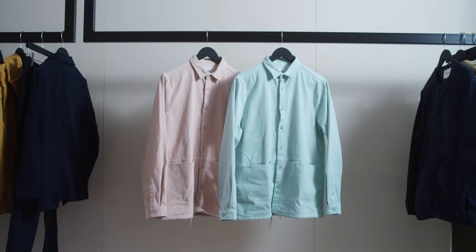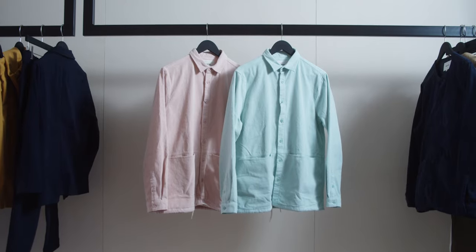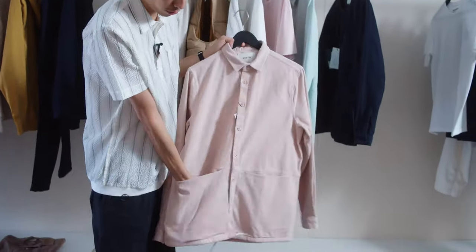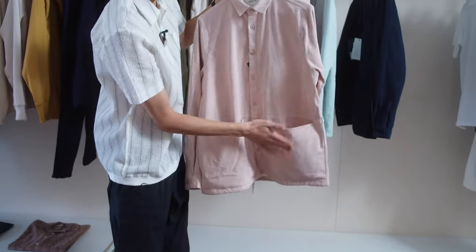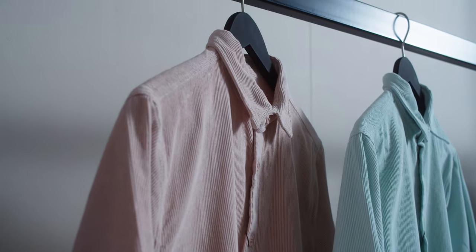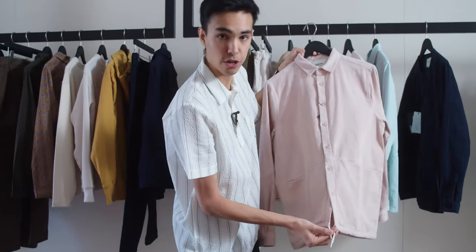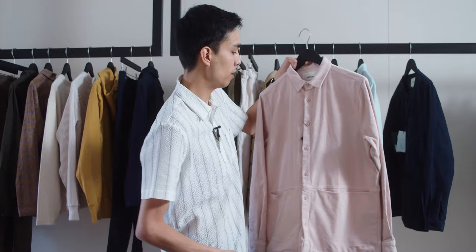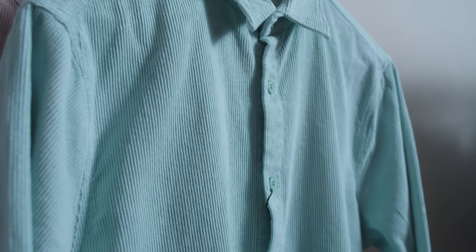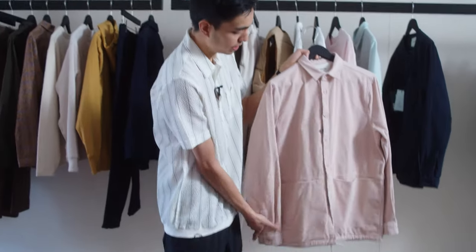Similar to the Neist but a little different — this is the Armadale shirt jacket. It's another workwear-inspired mid-layer. You've got a boxy body, big chore pockets that are a little more hidden — not the patch style the Neist has. Drawstring hem so you can adjust the tightness around the bottom, which is nice if it gets cold. This one has a collar, whereas the Neist was collarless. Other than that, pretty similar.